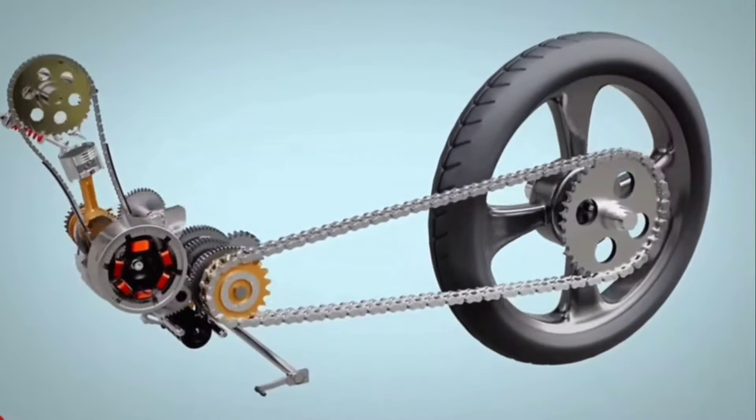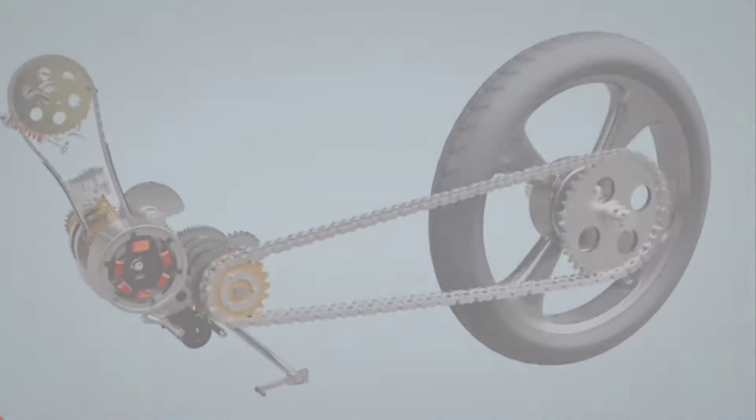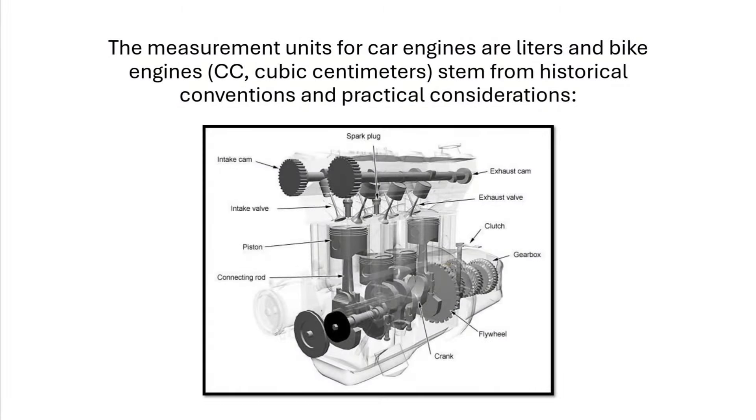Have you ever wondered why cars are measured in liters while motorcycles are in cubic centimeters? Today we're diving into the fascinating world of engine measurements. Let's uncover the reasons behind these differences and explore what they mean for performance and efficiency, as we unravel the mysteries of engine size.